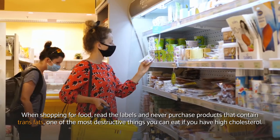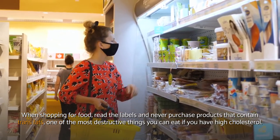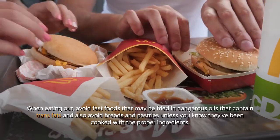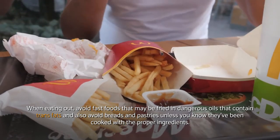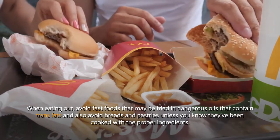When shopping for food, read the labels and never purchase products that contain trans fats — one of the most destructive things you can eat if you have high cholesterol. When eating out, avoid fast foods that may be fried in dangerous oils containing trans fats, and also avoid breads and pastries unless you know they've been cooked with the proper ingredients.